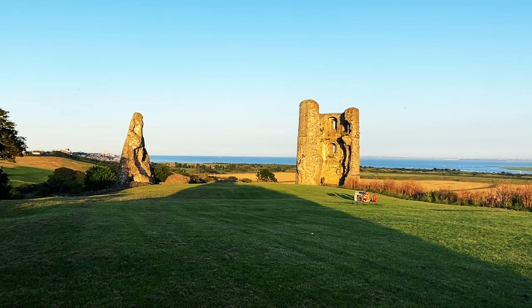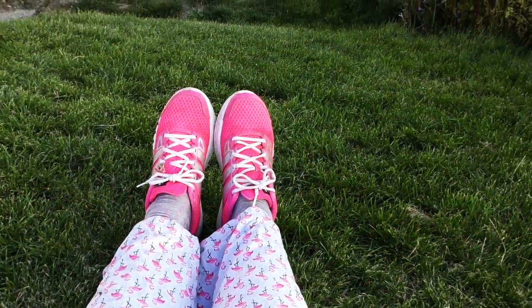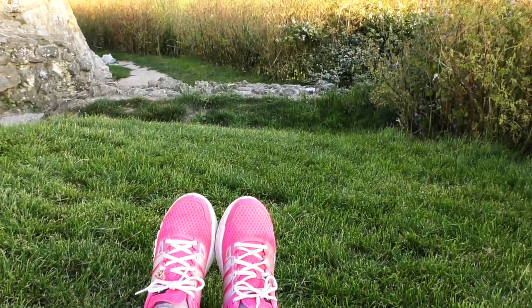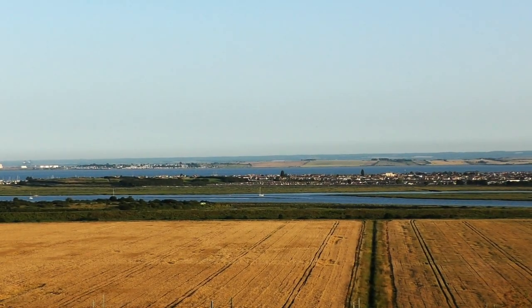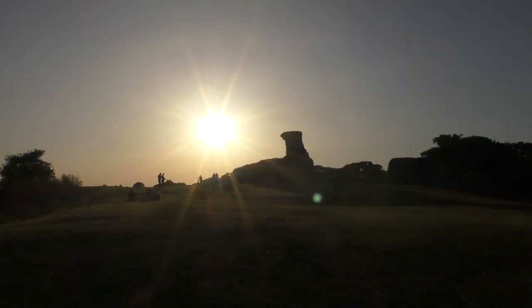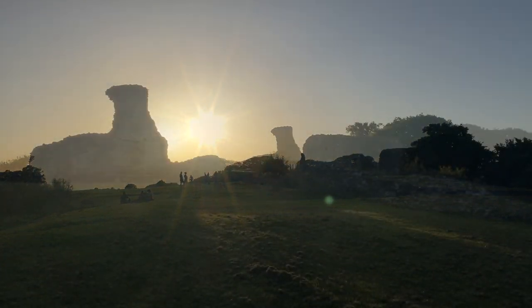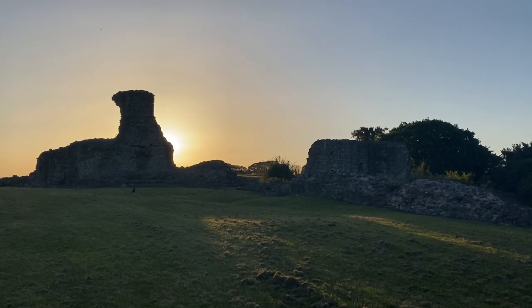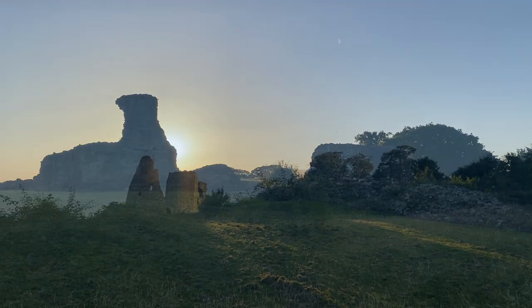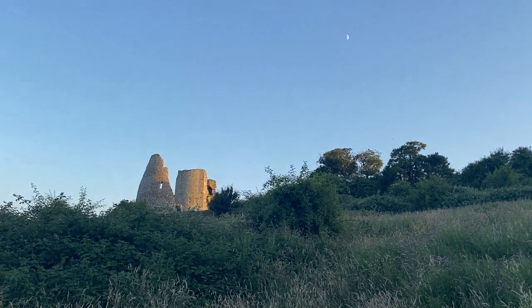It's easy sometimes to overlook what's right on your doorstep in favour of far-flung adventures, but anything can be an adventure if you look at it through new eyes. As the sun began to set, I made my way back to Leigh-on-Sea, which is a one and a half mile walk from the castle. If you walk back to Benfleet, it's just under two and a half miles, or you can get the train between the two stations for about £3 each way.